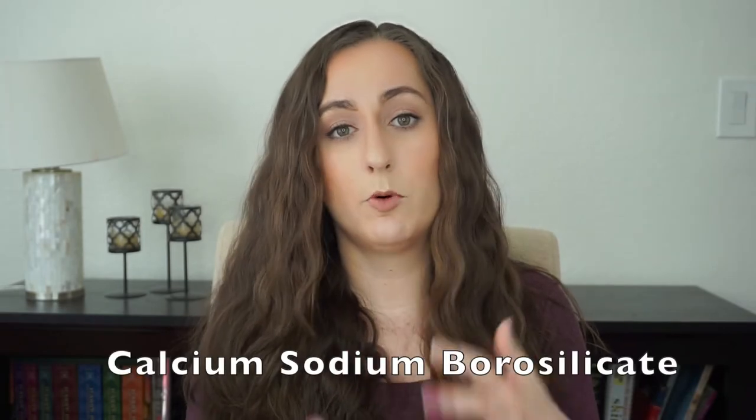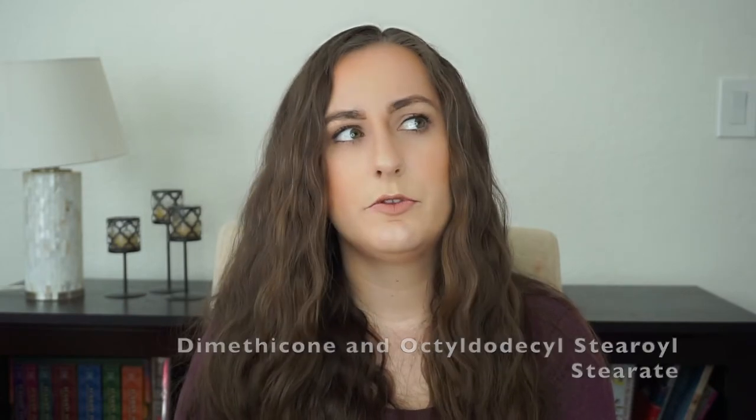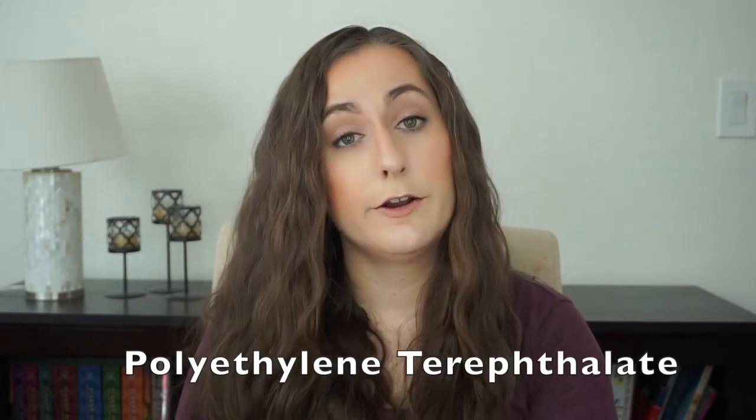The two base ingredients give this shadow its sparkle. First, mica — milled to a larger particle size for a shimmer eyeshadow effect. Another ingredient is calcium sodium borosilicate, a glass-like material milled finely enough to be safe for your eyes but with excellent reflective properties. It's very common in shimmery eyeshadows. Then you have dimethicone and octyldodecyl stearoyl stearate, which help it spread across the skin and act as a binder to help it stick together in the pan and on the eyelid. There's also polyethylene terephthalate, a plastic-like material used with colorants to act as a glitter.